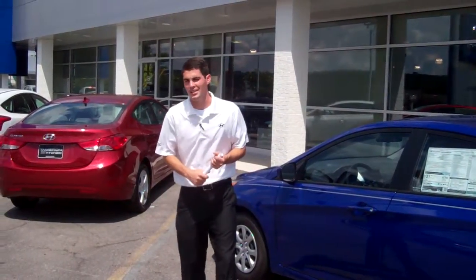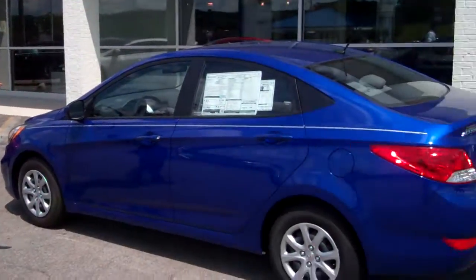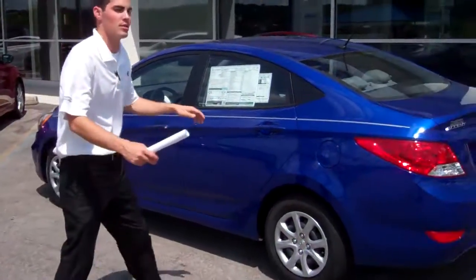Hey Charlie, Jay Griffin here at Tamron Hyundai. I wanted to thank you for inquiring about the awesome 2013 Hyundai Accent. Now you didn't specify any certain color or trim package, so I pulled up one of my favorites to show you. Come on, let's take a look at the interior of the vehicle.